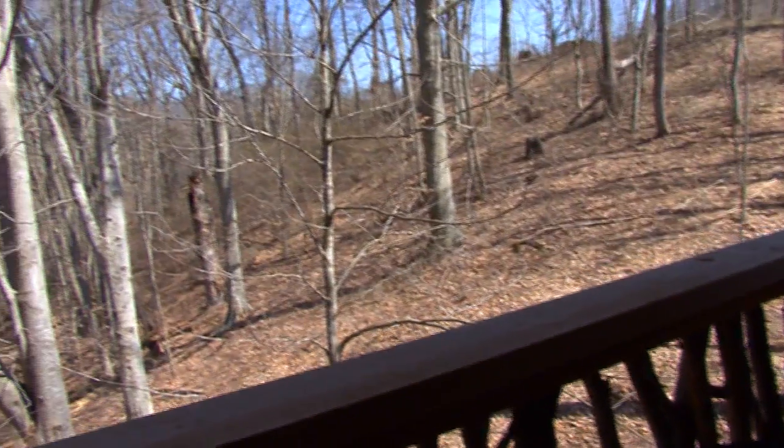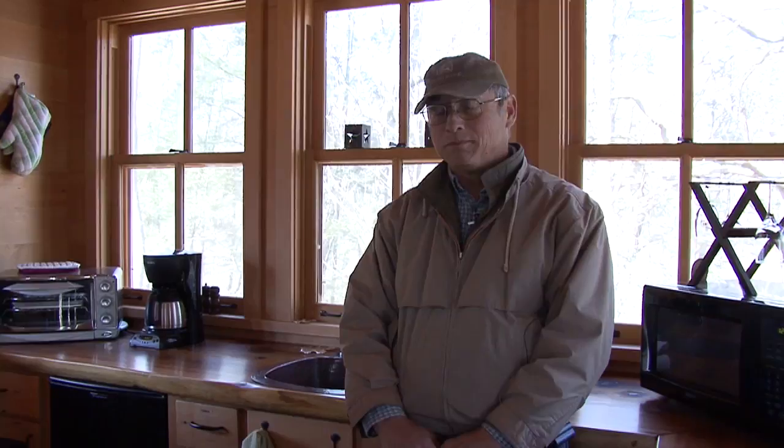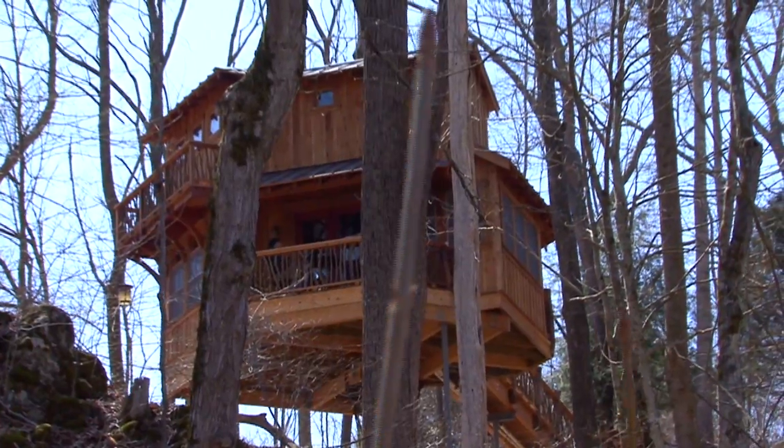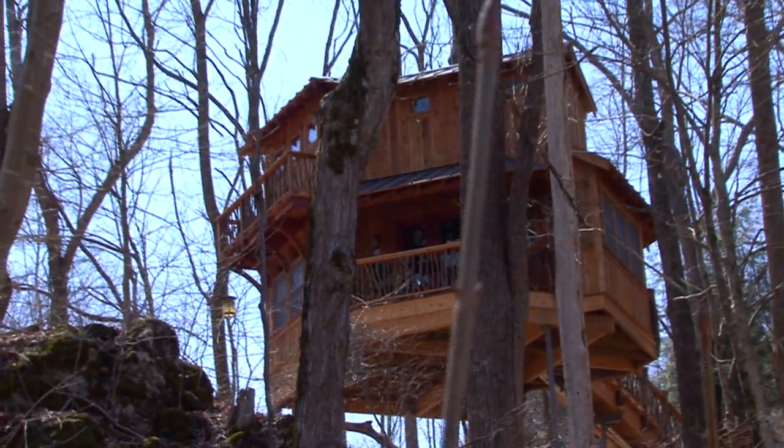Talking with Rachel, she said that the whole time she was growing up, she wanted a treehouse. That never did work out. So when she got older and had the means, she said, I'm going to build a treehouse. This is Rachel's — this is her baby.